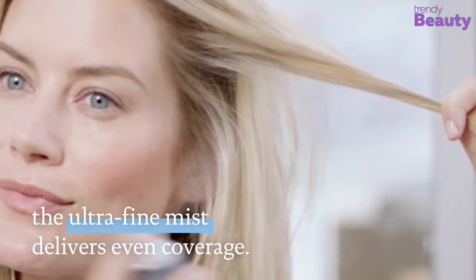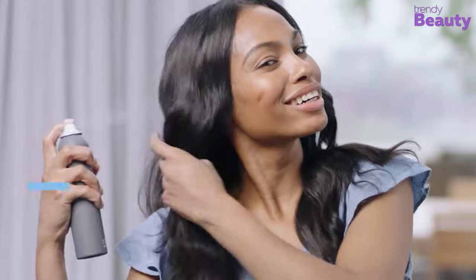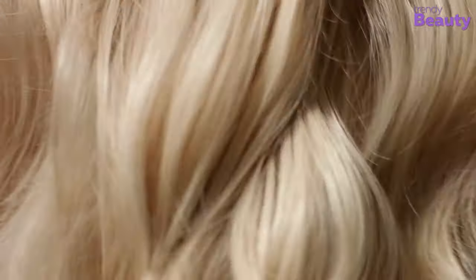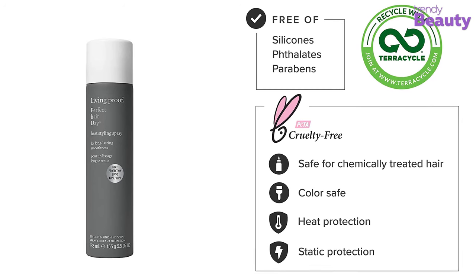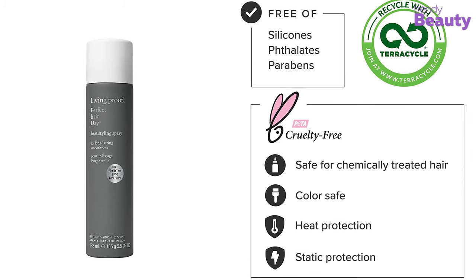It also gives your hair heat protection for up to 450 degrees Fahrenheit. The spray is enriched with the goodness of ultra-fine mist, which ensures optimal product distribution on your hair. It has healthy hair molecules that bring smoothness for up to 48 hours while protecting.